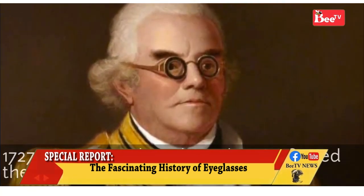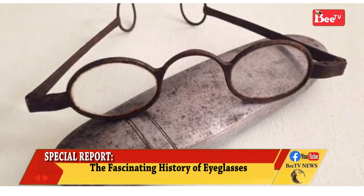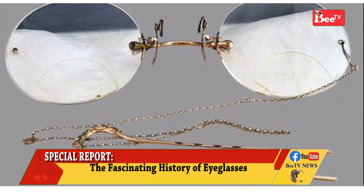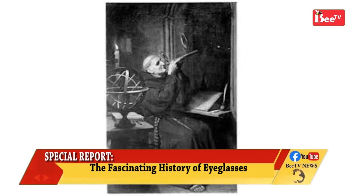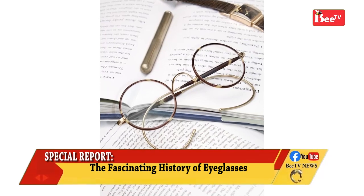Giordano's colleague, Friar Alessandro de la Spina of Pisa, was soon making eyeglasses. The ancient chronicle of the Dominican monastery of St. Catherine in Pisa records: eyeglasses having first been made by someone else who was unwilling to share them, he — Spina — made them and shared them with everyone with a cheerful and willing heart.